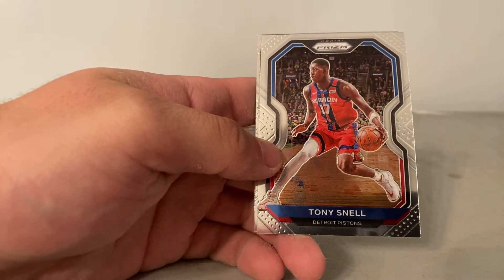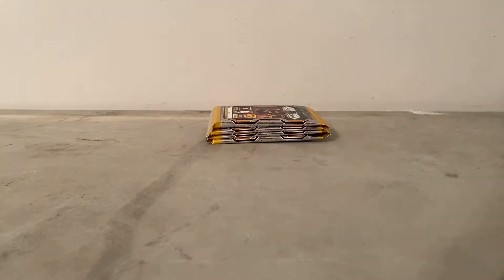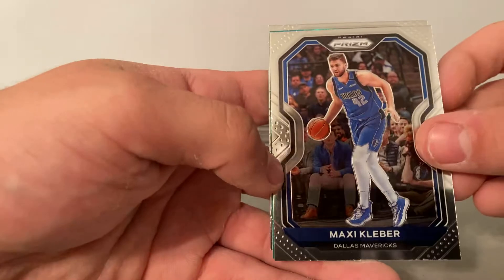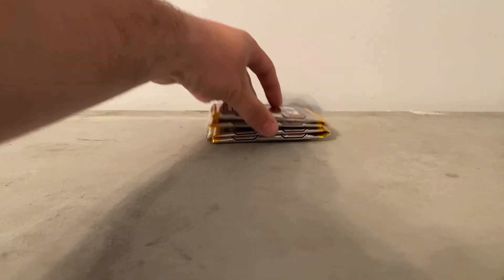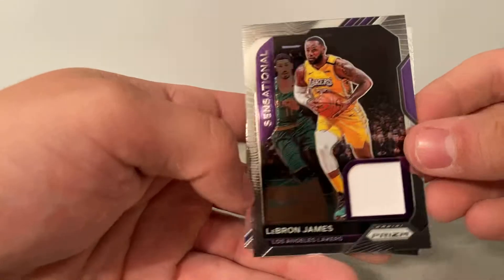We have Doug, Tony Snell, Seth Curry, Ramsey. Oh, there we go — LeBron James Prism! It's not the orange one we were looking for, but I'll take it. Kleber, CJ McCollum again — I think we just pulled a relic of his. Bobby Portis. I believe this is the relic, so I'm going to go and get it out of the way. Caruso and oh — LeBron James! LeBron James relic, so not too bad I guess.